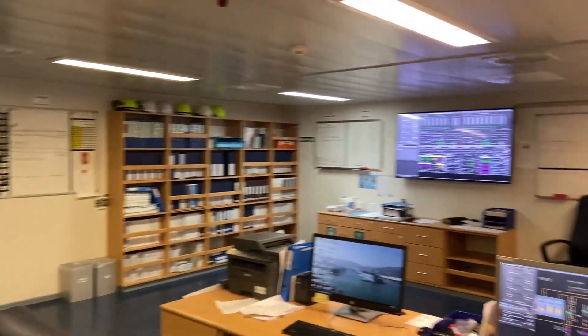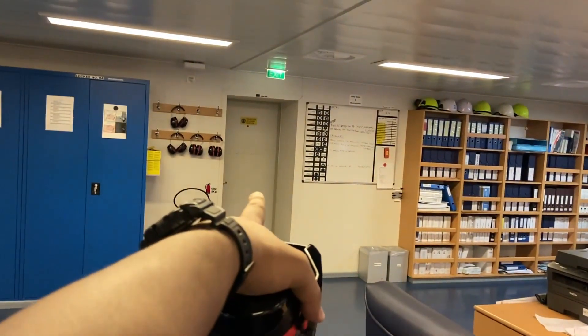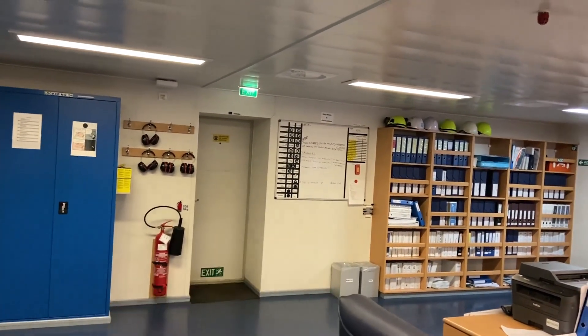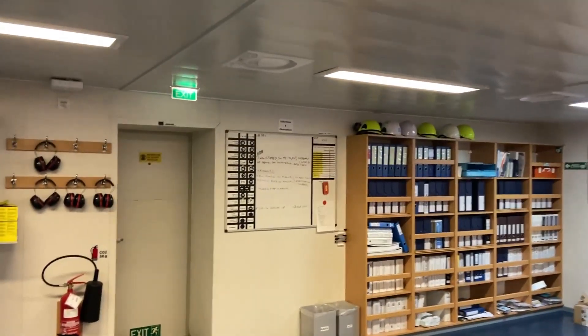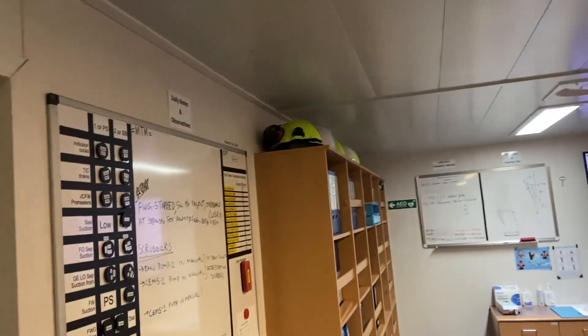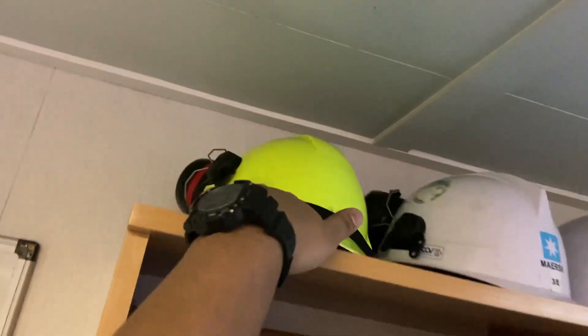So this is where we come just for checking around. From here, that is the entry to the engine room, and from there we will go inside and have a look at all the machineries present. Before going into the engine room, just make sure you take your ear protection and helmet so that you are safe at all times on board.